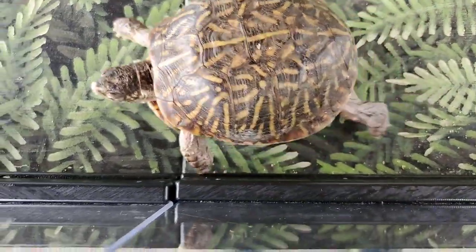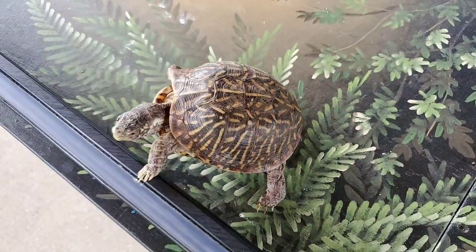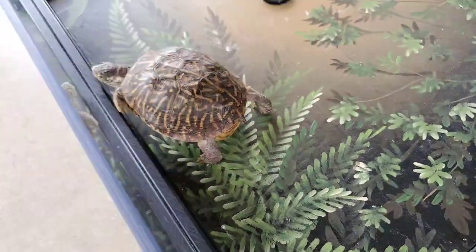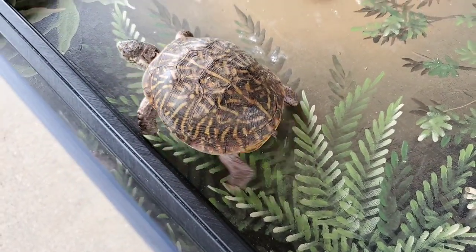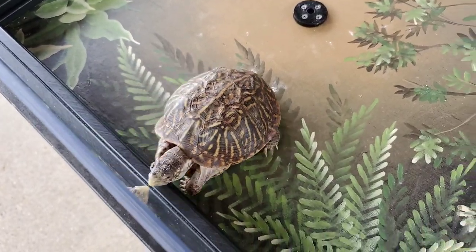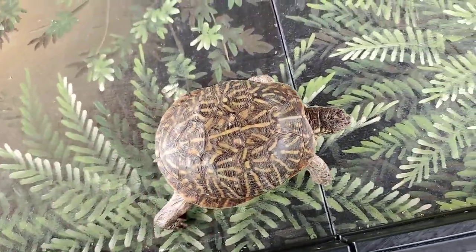Since these guys are native here, they live in grassland areas and prairies where the grasses are pretty tall. If you and I were trying to look for one, we'd probably walk right past it. They like to burrow underground to stay cool and also hibernate underground. But the dogs can find them very easily — within an hour, they average about two and a half box turtles found.